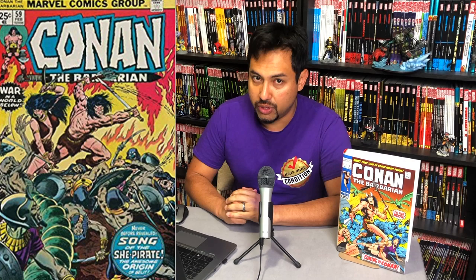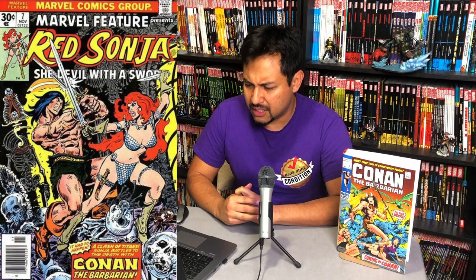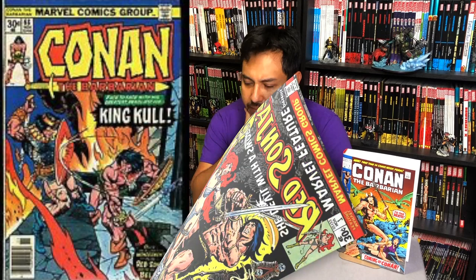One thing I'm sure some of you are wondering is why doesn't this collect Marvel Features 6 and 7? Those are the Red Sonja stories that kind of cross over with Conan the Barbarian 66 through 68. I don't know, but that content was left out. So I assume the stories can be read as is.